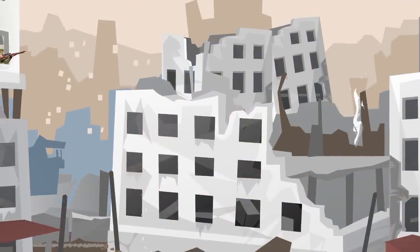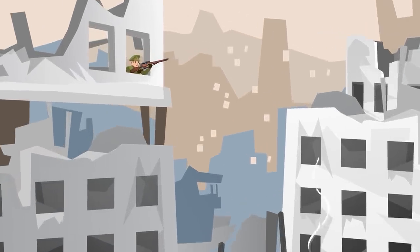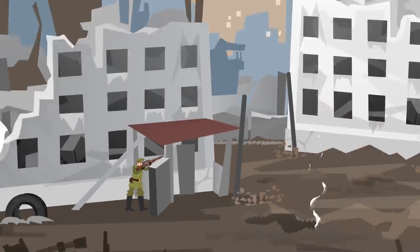The First World War was not just limited to the mud and the trenches, with plenty of fighting occurring in urban areas. Here, this was a sniper's playground — the sniper could be on the roof of a building, in a sewer, hiding among the rubble, and just about any other place you could imagine.